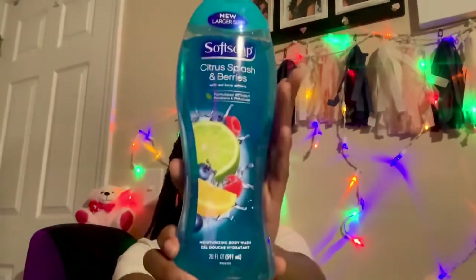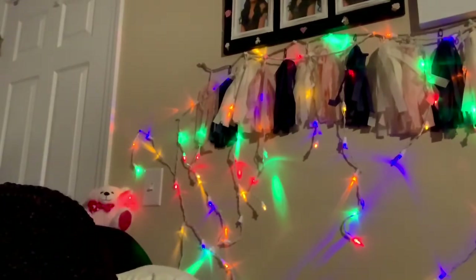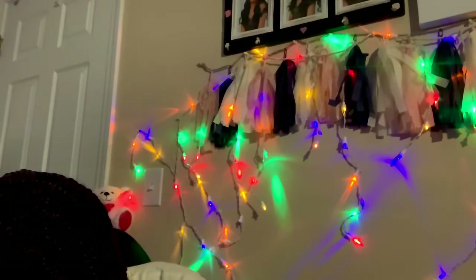This is Softsoap — citrus splash and berries scent. It's my first time with this one but it smells great. This is body soap. I have another one too — Softsoap luminous oils with real macadamia oil — that one smells good as well. I also got Equate liquid hand soap from Walmart.